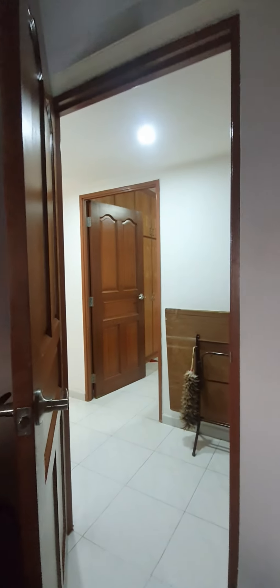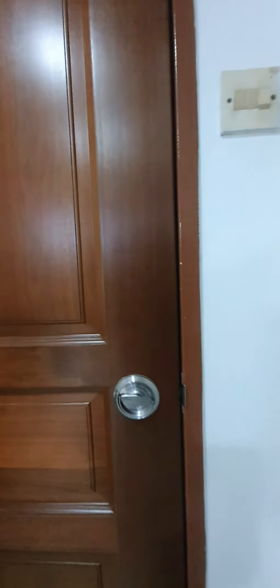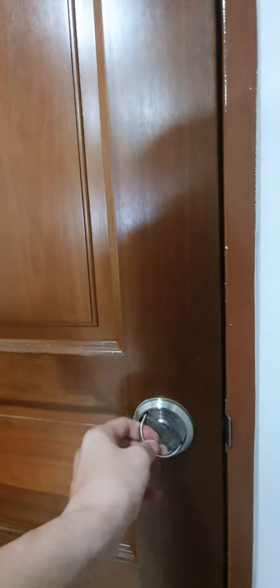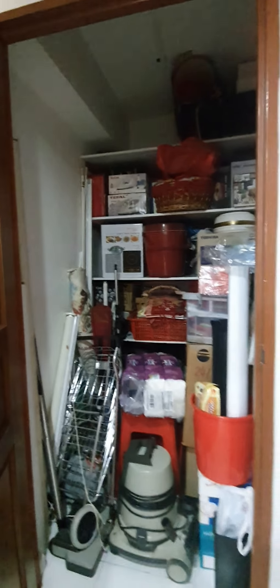This bedroom is big enough for a king-size bed with a built-in wardrobe. And then this is the store room — good enough for storage.